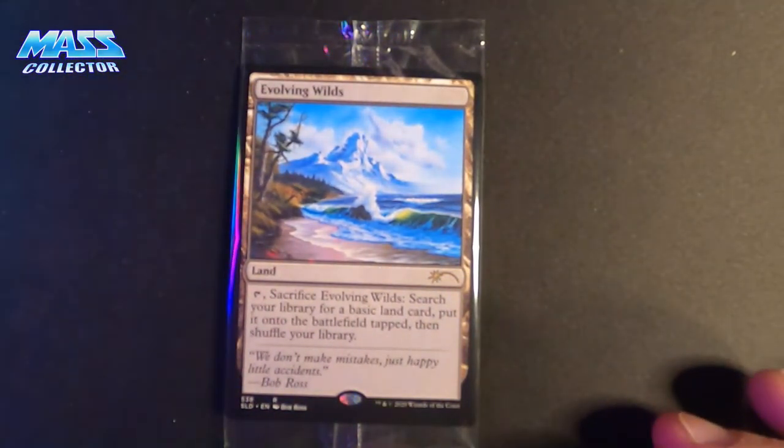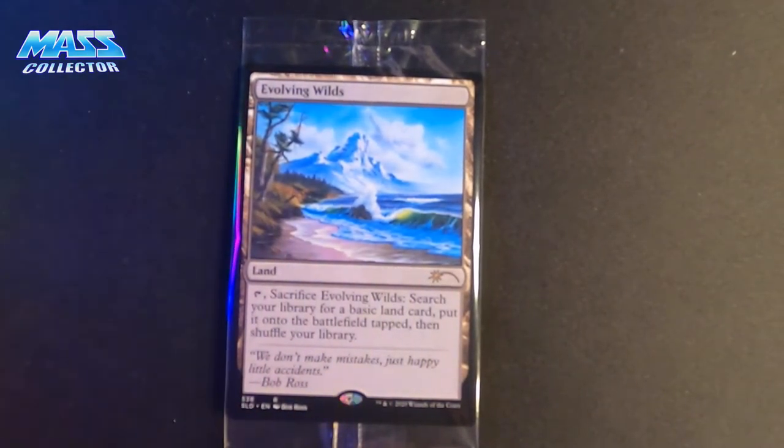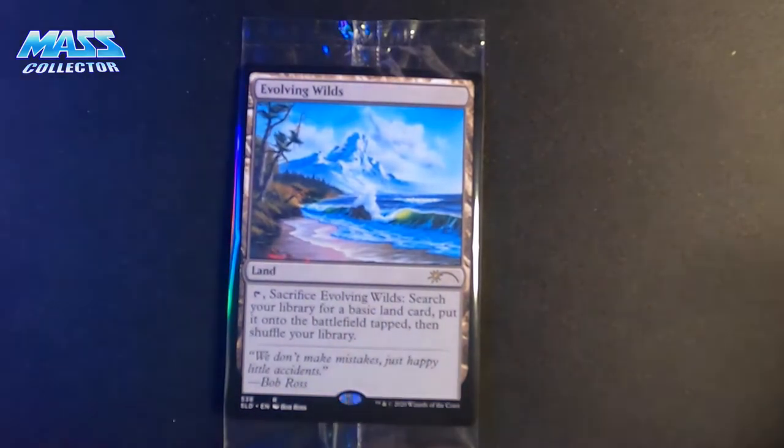I think all three of these are probably the non-foil. I'm just going to check another one just to make sure.